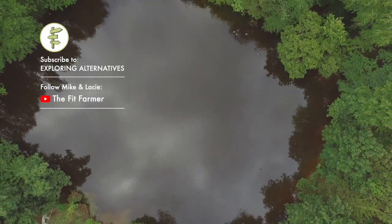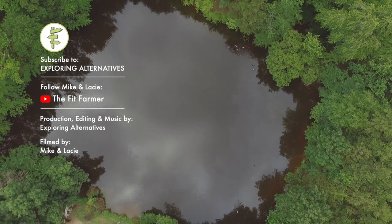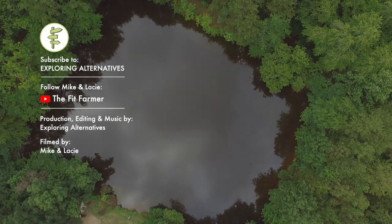Subscribe to Exploring Alternatives and check out our playlist for more stories like this. You can also follow Mike and Lacey on YouTube at The Fit Farmer. Thanks for watching.